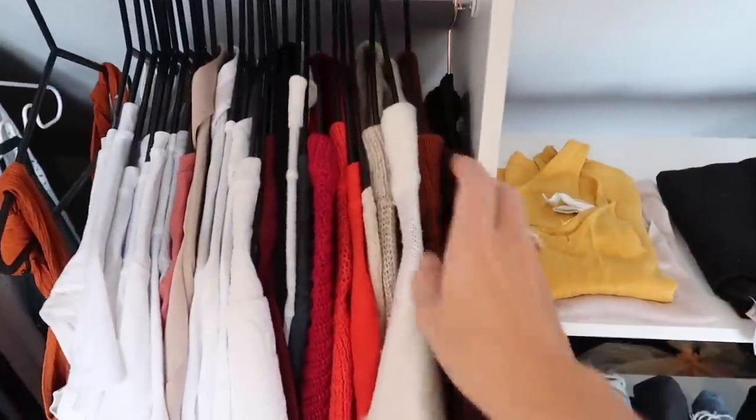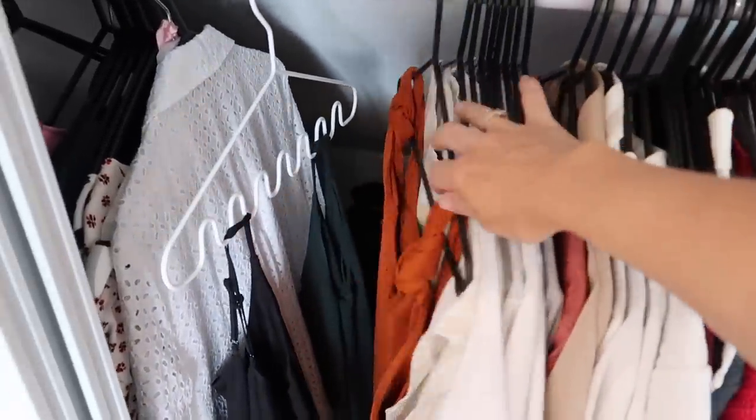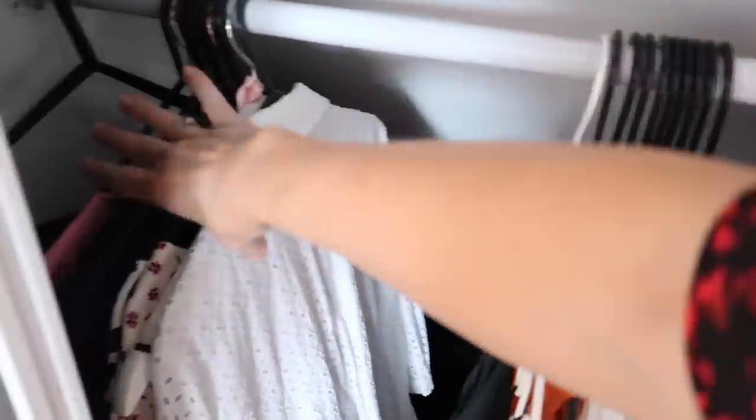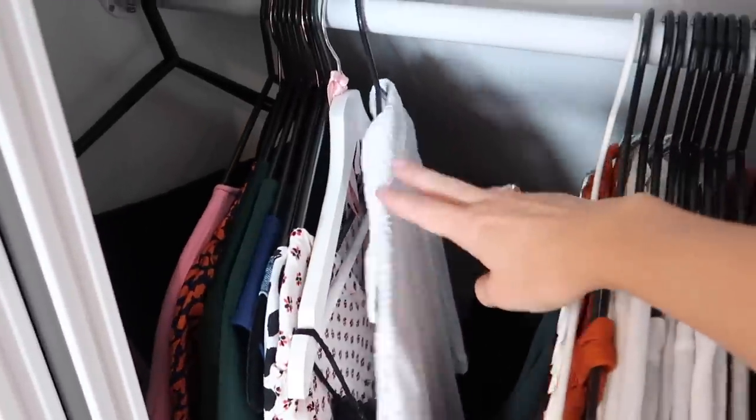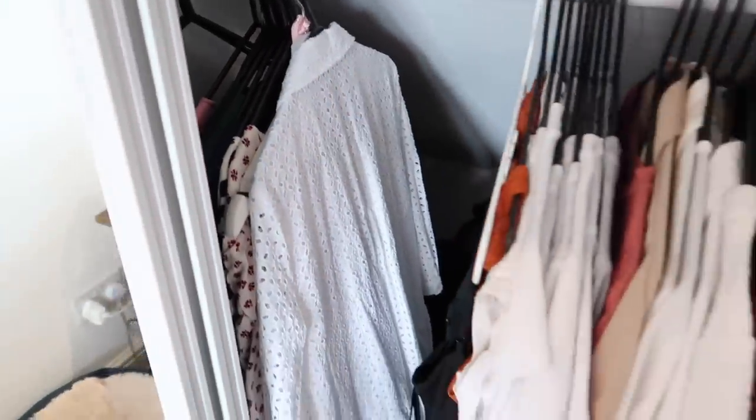I've got a jumper dress, jumpers, shirts, and then I've got all my t-shirts and bits and some strappy tops. And then over here are my dresses — I've got sort of summer dresses and ones that I can wear during the winter as well with tights.